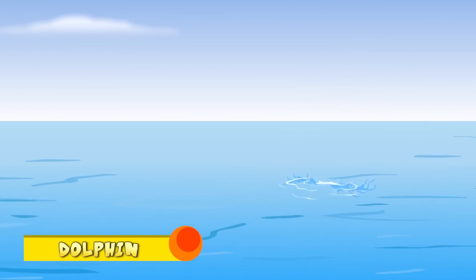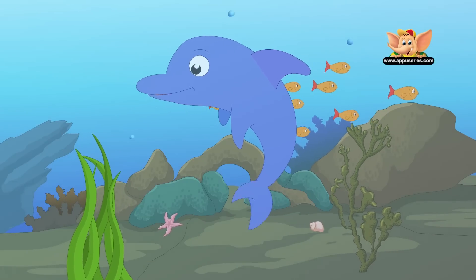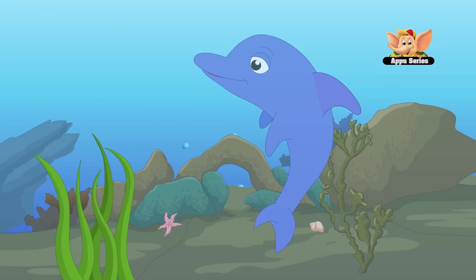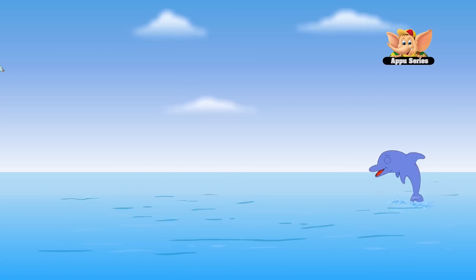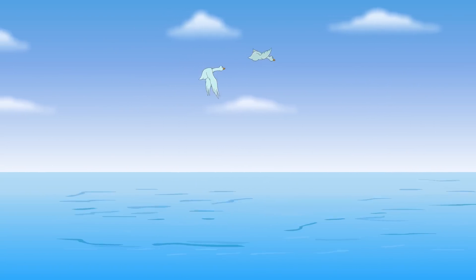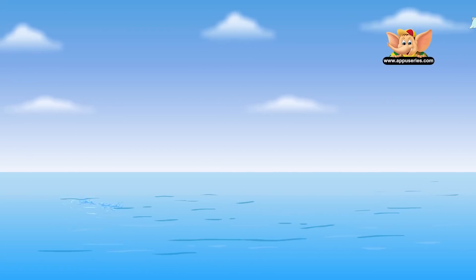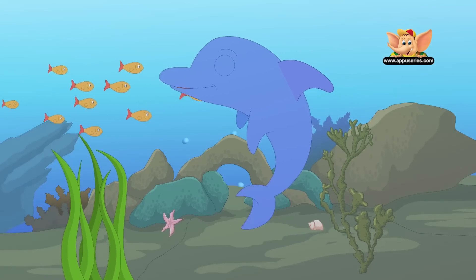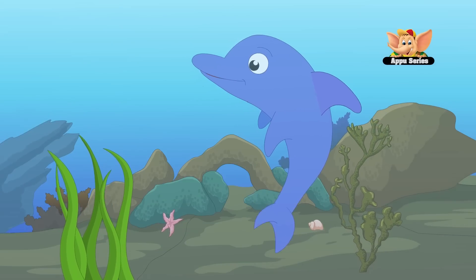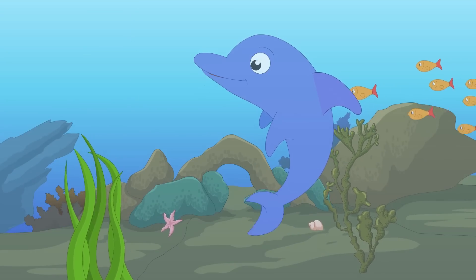Dolphin. Dolphins are marine mammals that are closely related to whales. They breathe through a blowhole on the top of their head. There are almost 40 species of dolphin and they are found worldwide, mostly in shallow waters. Dolphins are carnivores, mostly eating fish and squid. Dolphins are considered to be amongst the most intelligent of animals.